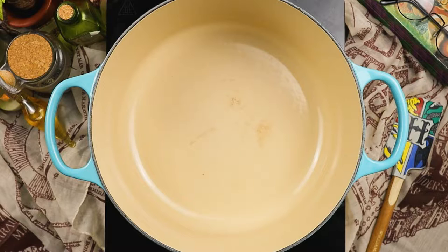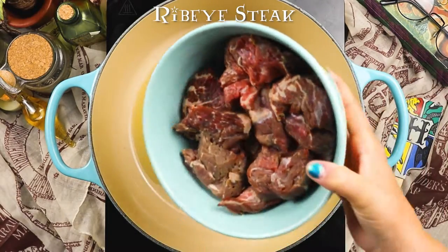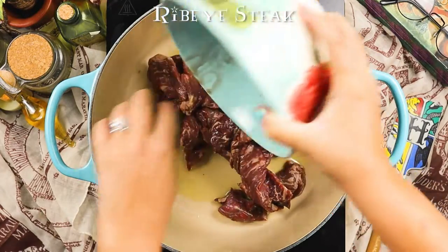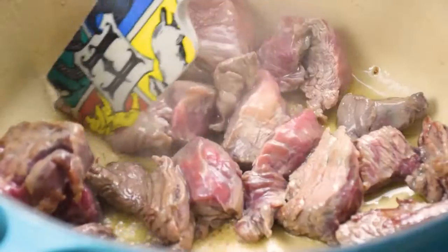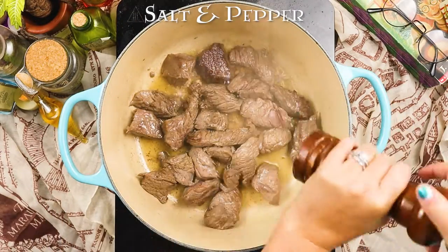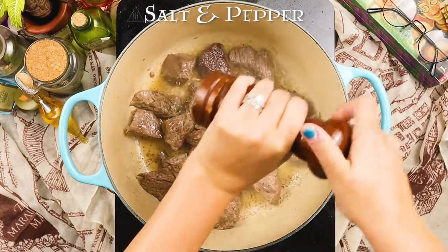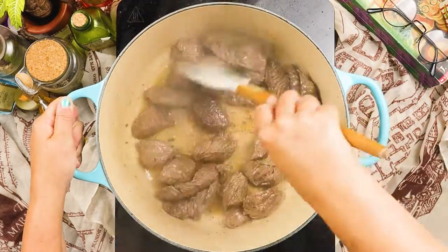First, we'll need to heat up our Dutch oven and accio olive oil to prepare the pot for searing the beef. Once the oil is hot, we will add our beef to the pot and start searing it on all sides. We aren't looking to cook the beef completely through, just give it a nice sear. Then I'll go ahead and give it a quick hit of salt and pepper, the real magic ingredients when it comes to making something taste delicious. Once the beef is browned up, we can take it out of the pot and set it aside.